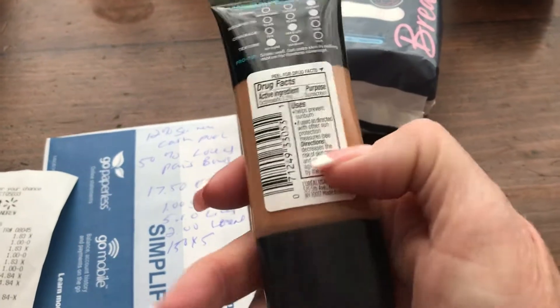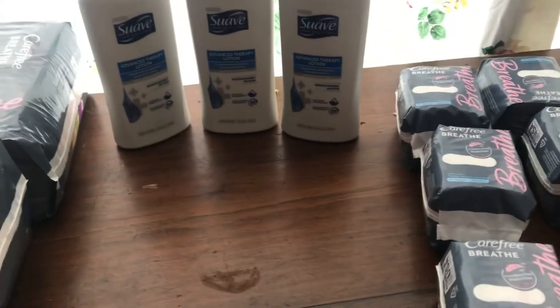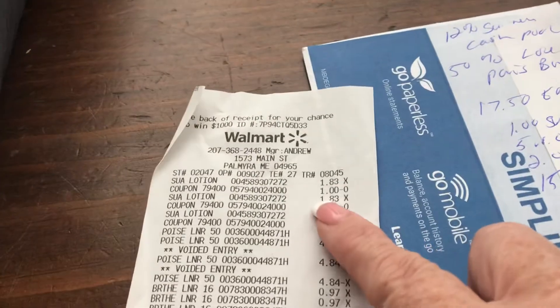I found this in the clearance section — it's an L'Oreal face product. They're giving back two dollars for the face product, and there's a two-dollar coupon, so that makes it free. These Suave lotions are a dollar 83 right here.